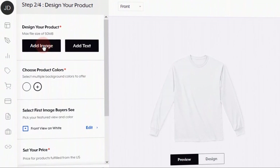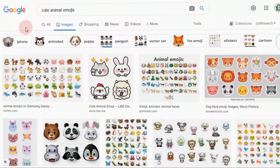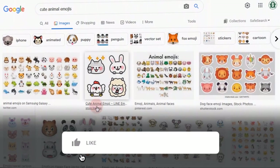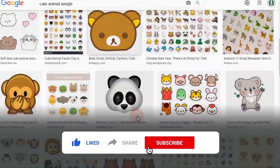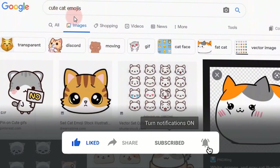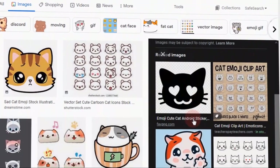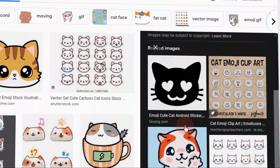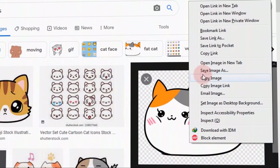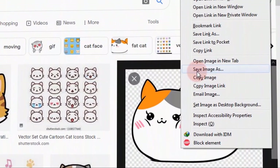Now, all we need to do is upload an image onto our t-shirt. To do that, let us go back to Google and search for cute animal images, which is what I showed you at the beginning of this video. Next, we choose one of these images. In this video, I will use cats as an example, because there are many cat fans all over the world who will definitely buy t-shirts with a lovely cat on top. Once we have chosen the cat image, we can either save it to our computer, take a screenshot, or save it to your phone.